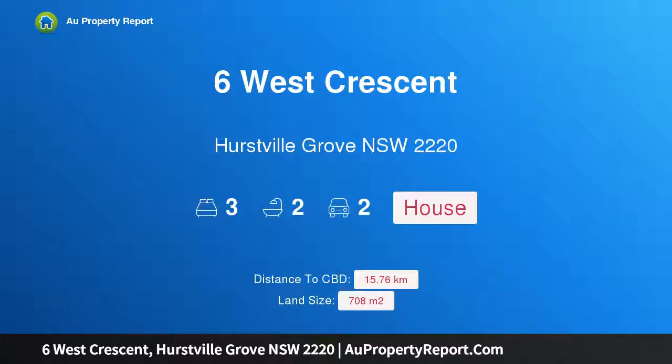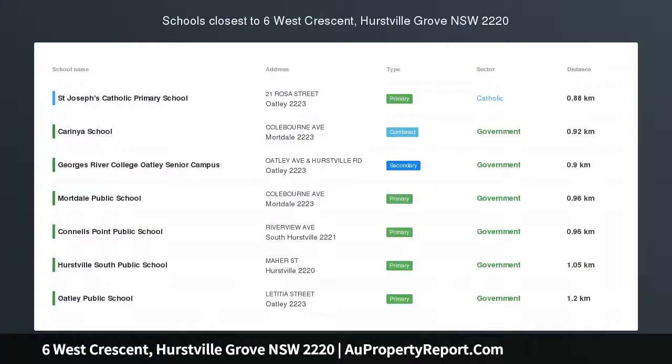Hi, I am glad to introduce Property 6 West Crescent, Hurstville Grove NSW, 2220 — a large level block in a prestigious locale.